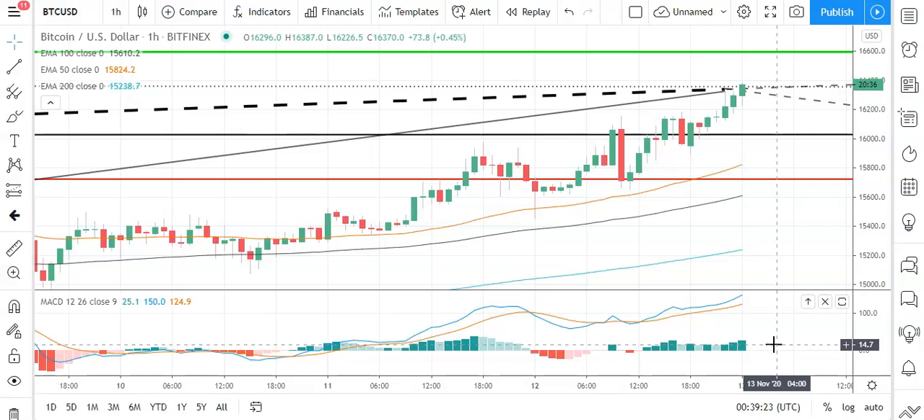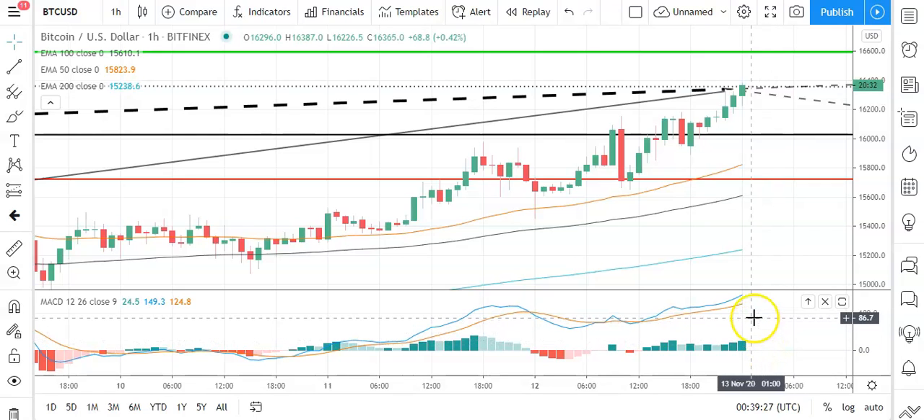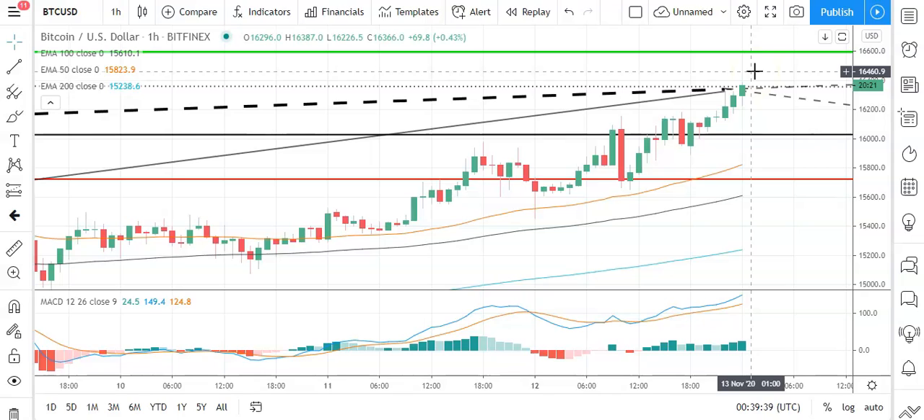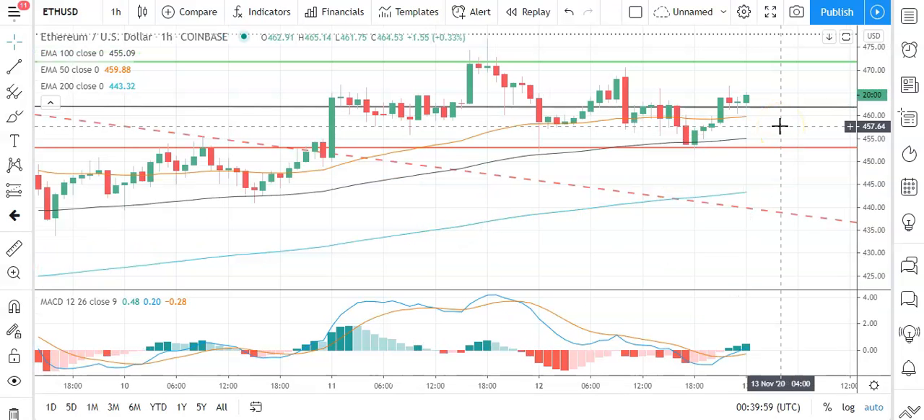Looking at the MACD, seeing a widening of the bullish histogram, supportive of this early morning upside. We're also seeing the 50 EMA pull away from the 100 and the 200, supportive of further gains ahead. So steering clear of that pivot level, breaking through to 16,500 levels should bring resistance levels and 17,000 levels into play.